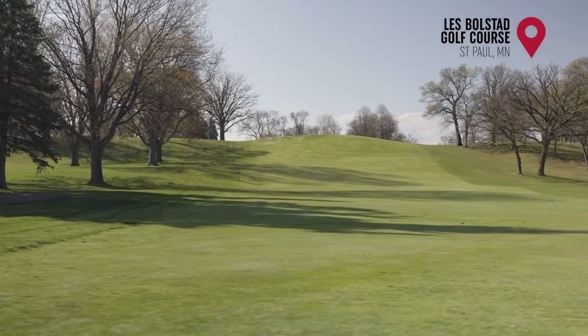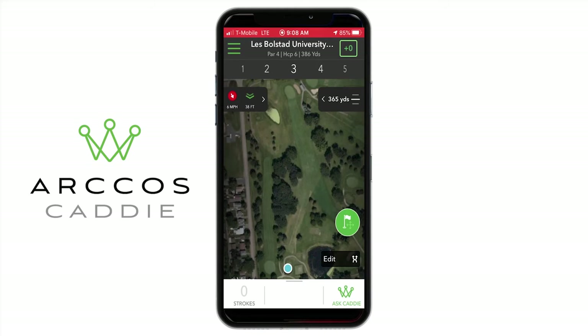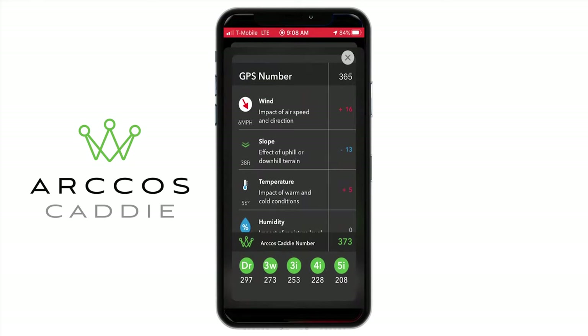So hole three here at Les Bolstad Golf Course, there is some elevation from this tee shot. You'll notice if we click here it says minus 38 feet. It also looks like we've got a little wind into us. So we can click here and notice how the slope will affect the uphill or downhill terrain by 13 yards — so the drive should go about 13 yards further than normal.